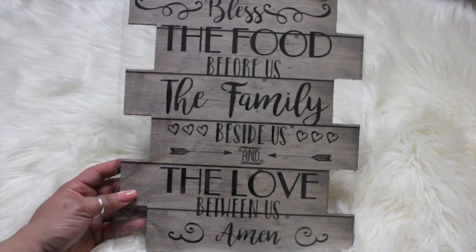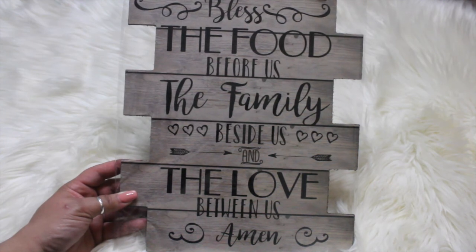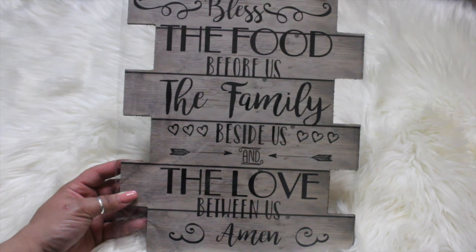So that's the end of my Dollar Tree haul, you guys. I hope you enjoyed this video. I hope you guys have a great rest of the week, and I'll talk to you in the next one.